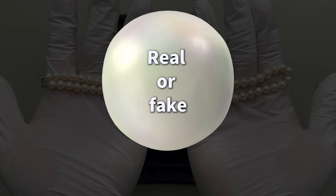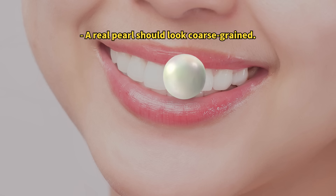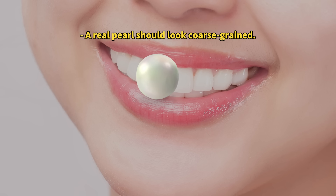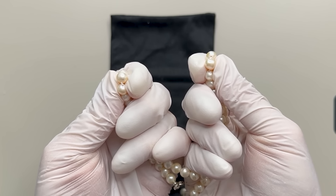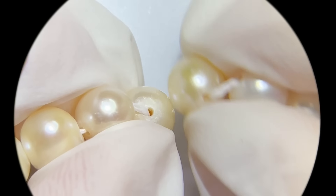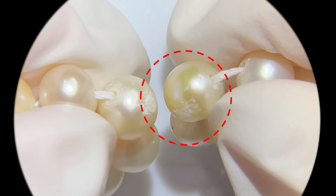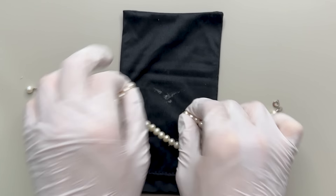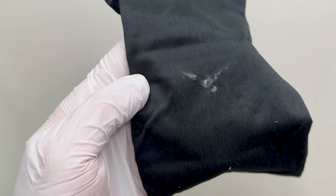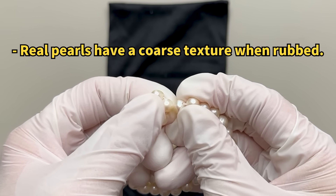A tiny scratch on the surface can help you tell real pearls from the imposters. That's why when you pop into a pearl shop, you might see folks trying to scratch pearls with their front teeth. But here's a pro tip: it's way smarter to gently rub the pearls against each other. When you rub real pearls together, the surface calcium carbonate layer gets scraped off, leaving behind this powdery white stuff. Pop that on a black cloth and you'll see the powder, just like this. And if you listen closely as real pearls rub against each other, you might hear a bit of a sand-like sound.